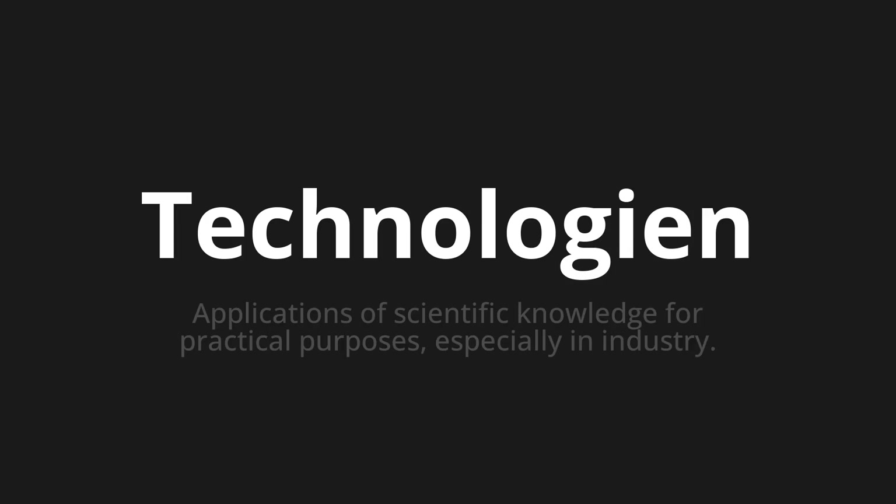Technologien. Which means: applications of scientific knowledge for practical purposes, especially in industry.